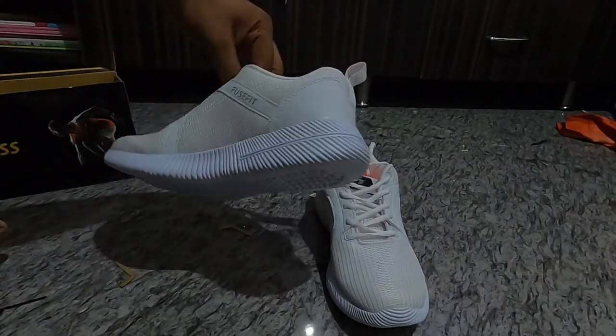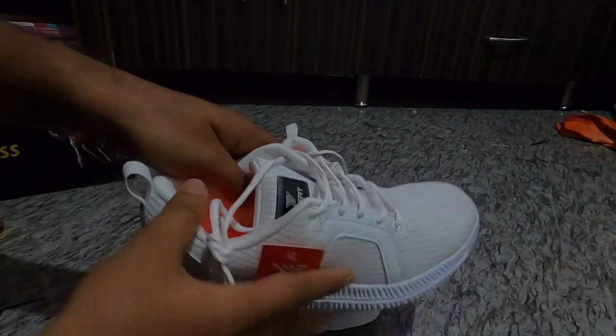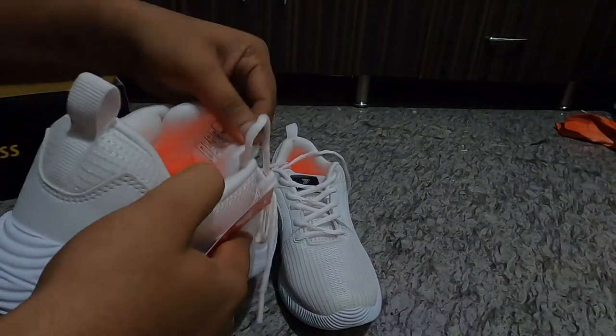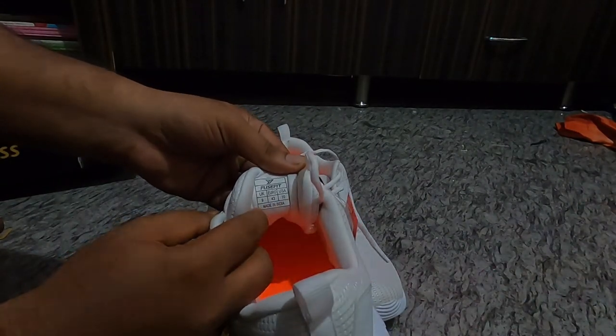Look-wise, I really like the shoes. Oh, this is good — it's actually made in India.